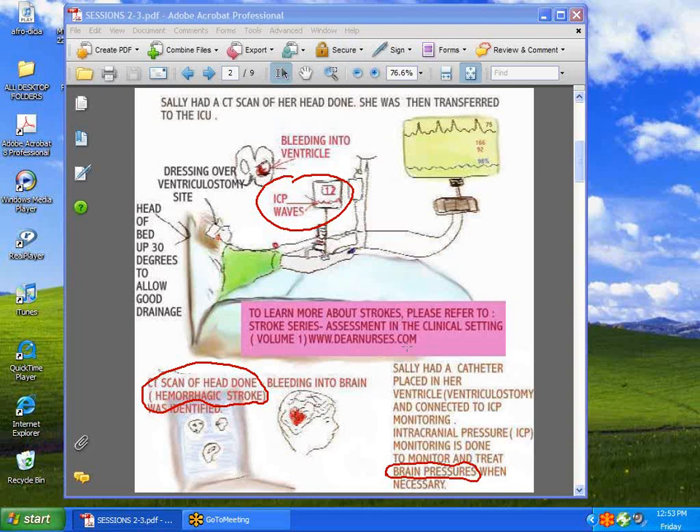If you're interested in finding out more about intracranial pressure monitoring, you can go to dearnursist.com and read about meningitis, subarachnoid hemorrhage, and stroke in the clinical setting series.